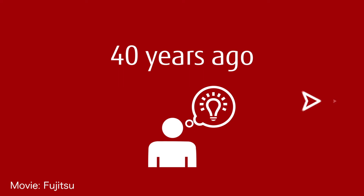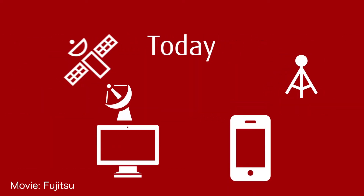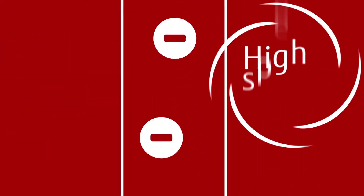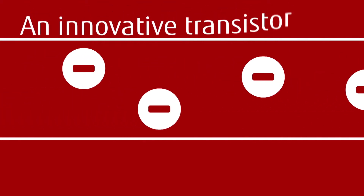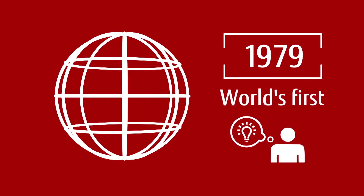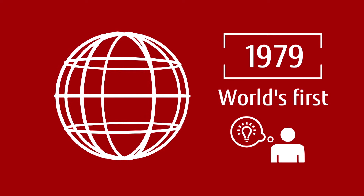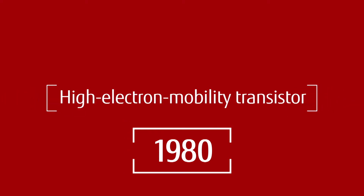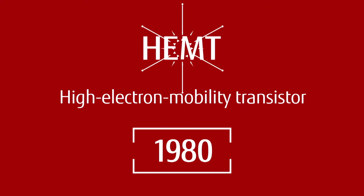An invention from 40 years ago is playing a key role in today's information and communication technology. Electrons move at high speed in a semiconductor. This innovative transistor is a HEMT. The device was invented in 1979 by Fujitsu, who also succeeded in verifying its superb performance for the first time in the world. HEMT stands for High Electron Mobility Transistor, and it was announced to the world in 1980.